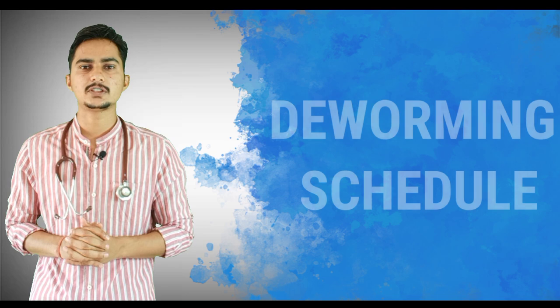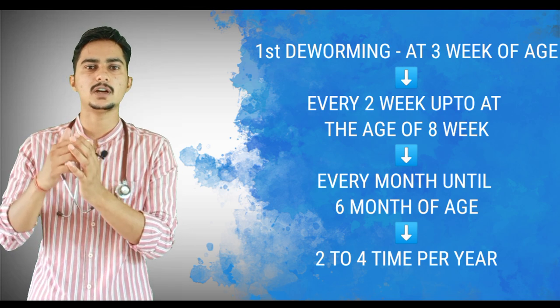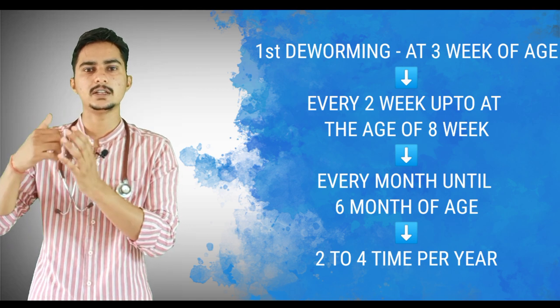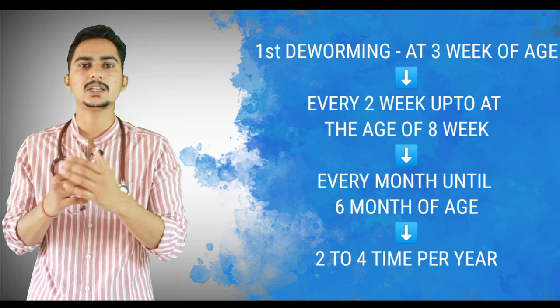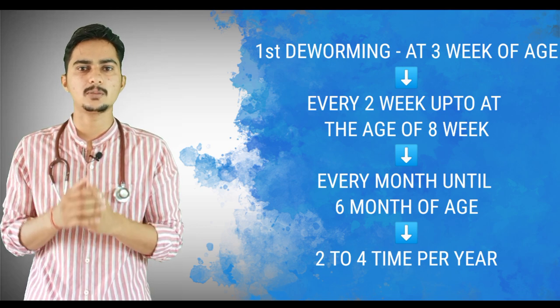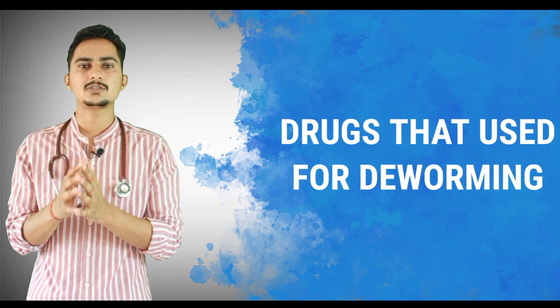To protect your cat you have to properly deworm her, and you will also feel safe when she is properly dewormed. For kittens, give the first deworming at three weeks of age, then every two weeks until eight weeks of age, then monthly until six months of age. After six months, deworm two to four times a year depending on the stool test — if the worm load is high, deworm every three months; if low, every six months.